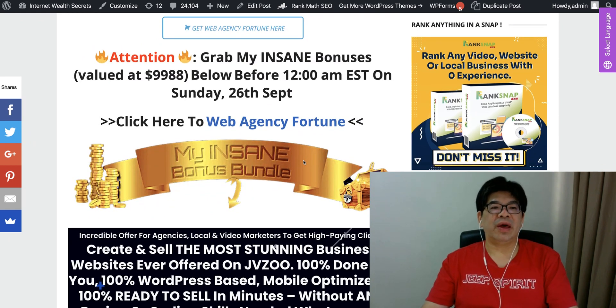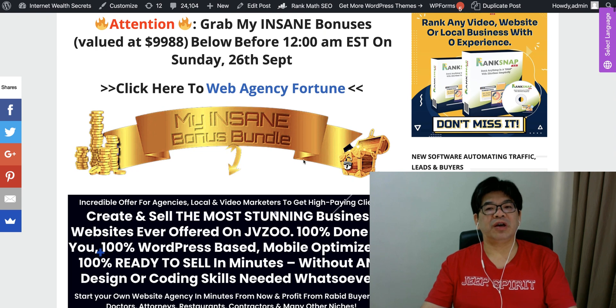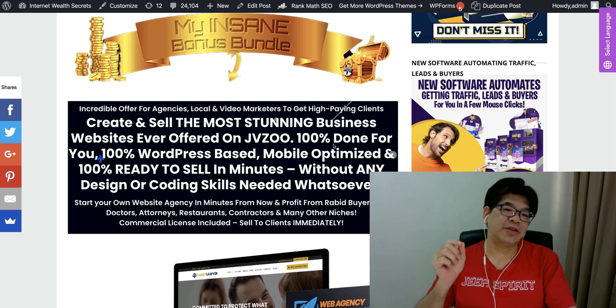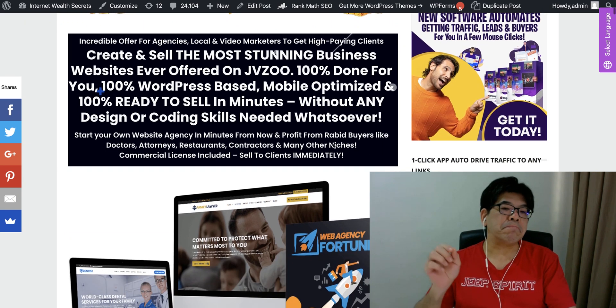With this launch of the Web Agency Vulture, I actually include a bonus bundle close to 10,300 plus bonus items. Provided you pick it up as soon as possible upon the launch. It says you create and sell the most stunning business website ever offered on JVZoo — 100% done for you, 100% WordPress-based, mobile-optimized, and ready to sell in a minute.